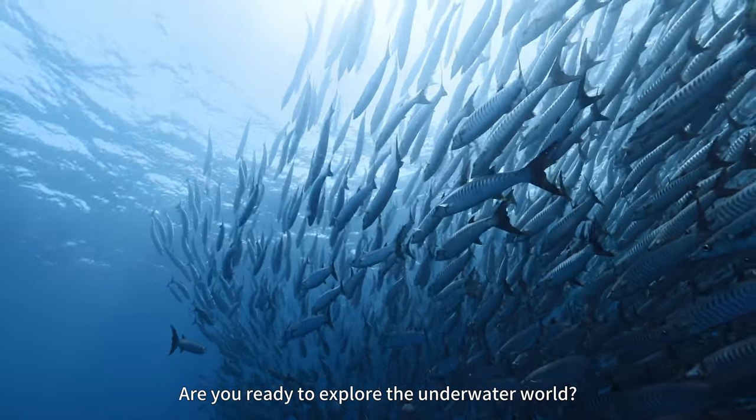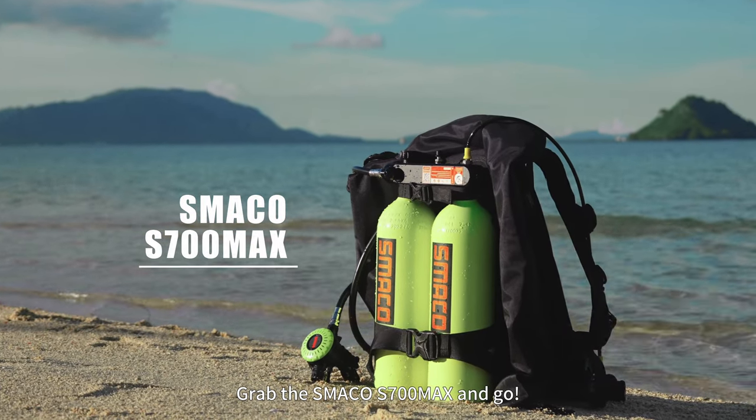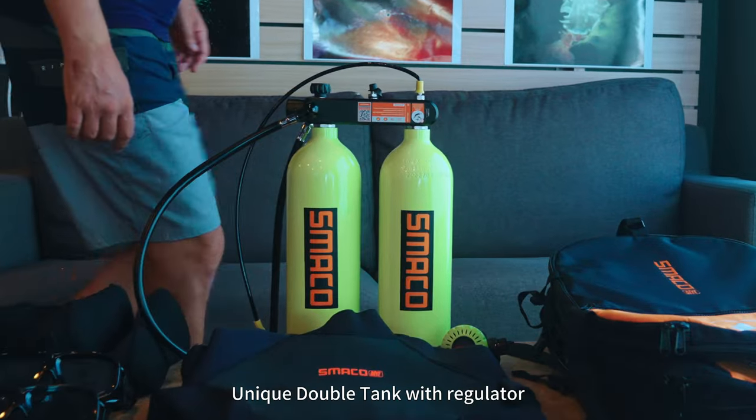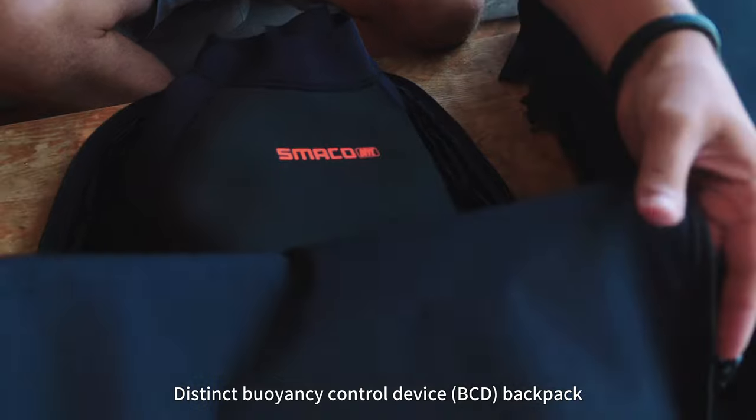Are you ready to explore the underwater world? Grab the Smacko S700 Max and go. It features a unique double tank with regulator and a distinct buoyancy control device (BCD) backpack.